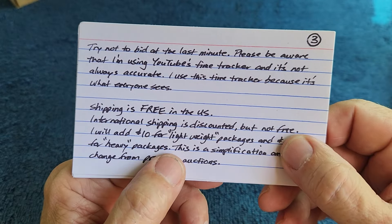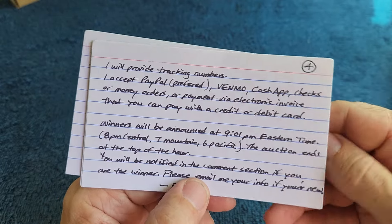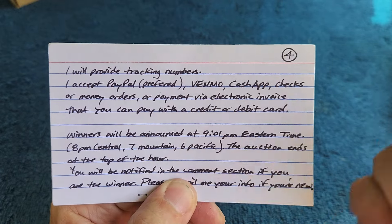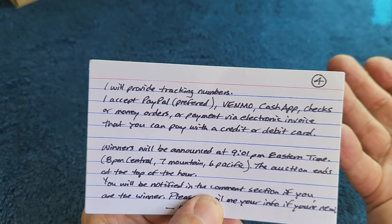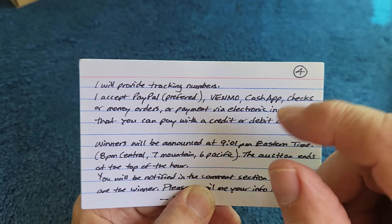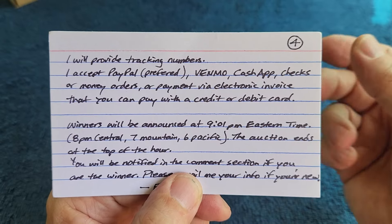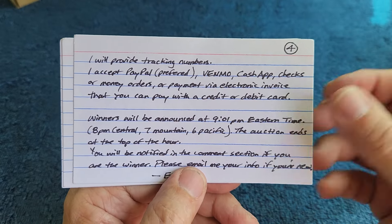Shipping is free in the US. Shipping internationally is not free — I'll add ten or twenty dollars depending on the weight of the package. I will provide tracking numbers. I accept PayPal — which is my preferred — Venmo, Cash App, checks, money orders, or a payment with an electronic invoice that you can pay with a credit card. I've also just tried and discovered PayPal.me — if you need that I'll send the link to you. I'm starting to use that and will include it in the notes eventually.